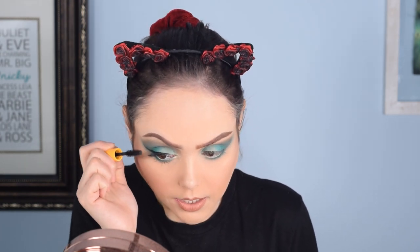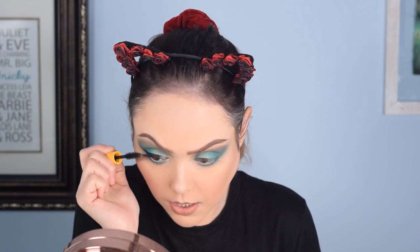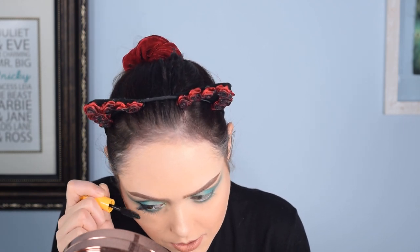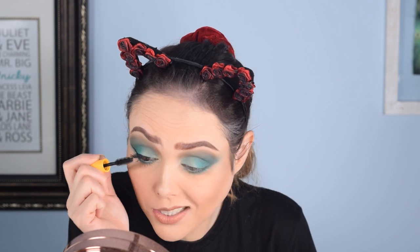I haven't used the Maybelline Colossal Mascara in years. I was getting so many kits and free gifts that came with mascaras that I have a huge collection of them. This was a free gift that came with an Ulta purchase a while ago. I pulled it out today and I was like, 'Oh, I always liked this,' and oh my gosh, it is so good. I need to use this more. Yes — slay. Not going to make this one match.